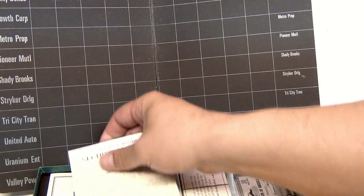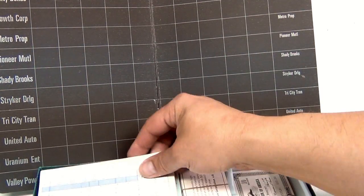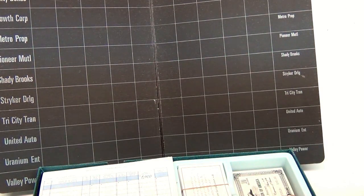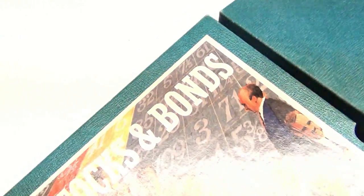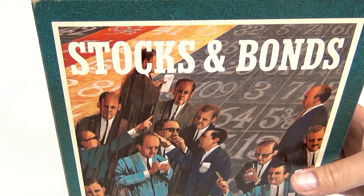So there it is — Stocks and Bonds. Wow, how intriguing. Let's get that back in there. So that's all real nice in this nice case and it goes right back in. So we'll head off to the next video — the next game in this collection. This is Stocks and Bonds.